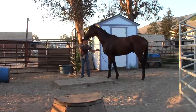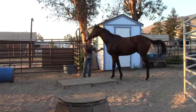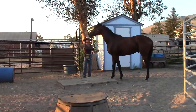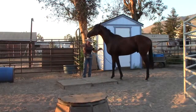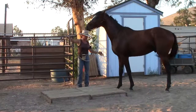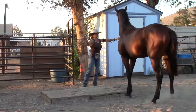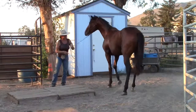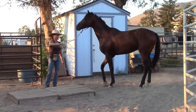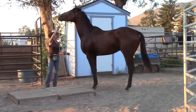So often people call me for trailer loading and they kind of look at me funny because I walk 100 feet away from the trailer and do something like this. They say the problem's the trailer. I say no, the problem's not the trailer. Very rarely is it the trailer — unless they've had a really bad accident or something. Most of the time they just need to learn to follow and trust anywhere you ask them to go, and not push on you.